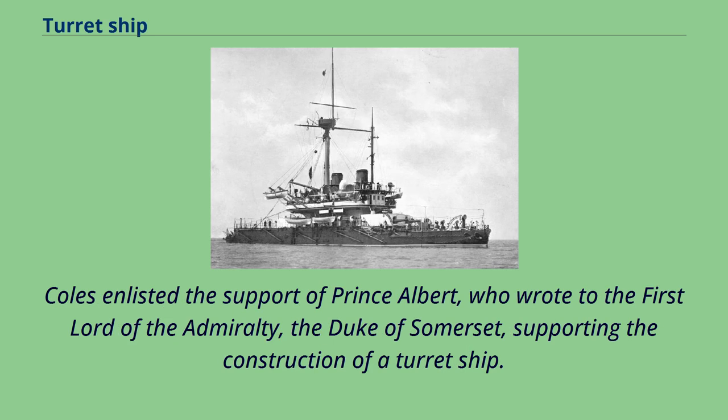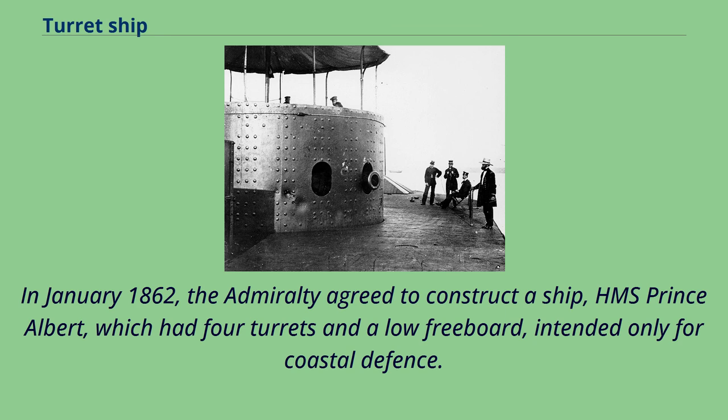Coles enlisted the support of Prince Albert, who wrote to the First Lord of the Admiralty, the Duke of Somerset, supporting the construction of a turret ship. In January 1862, the Admiralty agreed to construct a ship, HMS Prince Albert, which had four turrets and a low freeboard, intended only for coastal defense.